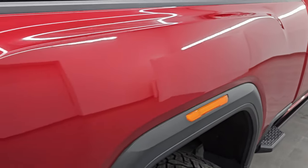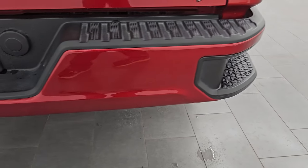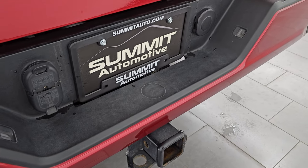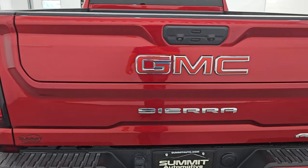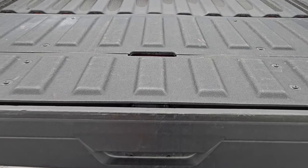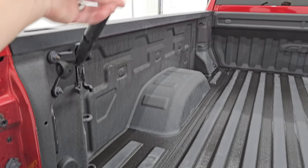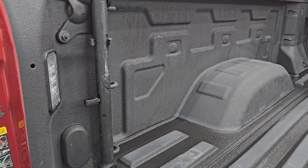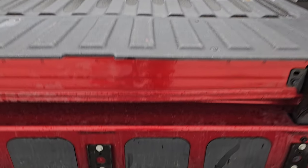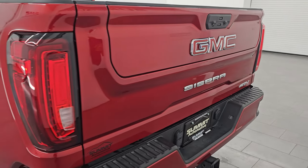You get the side box steps, and speaking of the box — no dents or dings on there. You also get LED tail lamps and Flowmaster chrome-tipped dual rear exhaust. The rear bumper is in great shape with no dents or dings. It has a full towing package including the receiver hitch, 4-pin, and 7-pin wiring. This one has the multi-pro tailgate with a power drop-down feature and step assist. There's also a handle, LED bed lighting, spray-in bed liner, and a 120-volt 400-watt plug-in. The bed is in really nice shape.